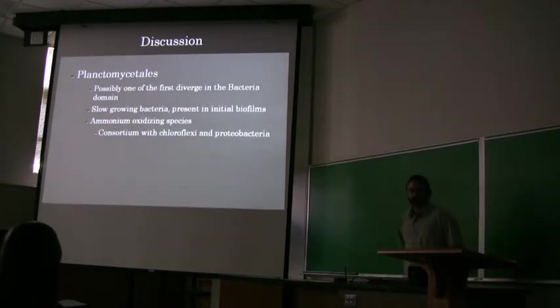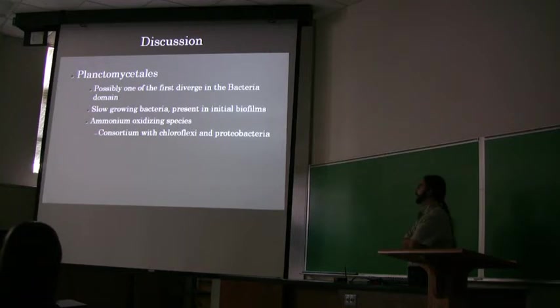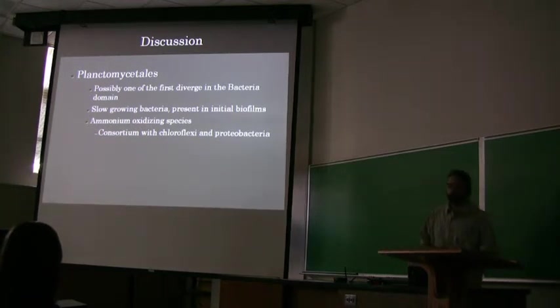Next we'll talk about the Planctomycetes. I thought this was pretty interesting — they were looked at as one of the first possible divergences in the bacterial domain. They're a slow-growing bacteria, which is what we'd expect from these cave environments, and they're present in initial biofilms as well. These are also ammonium-oxidizing organisms. What's really important to know is that when they're able to do this ammonium oxidizing, they're working in tandem with Chloroflexi and Proteobacteria, which were also present in the sample — indicating another nutrient chain in this environment.